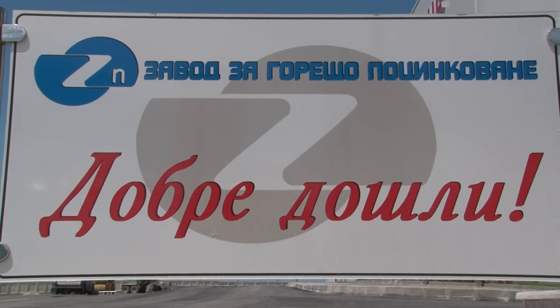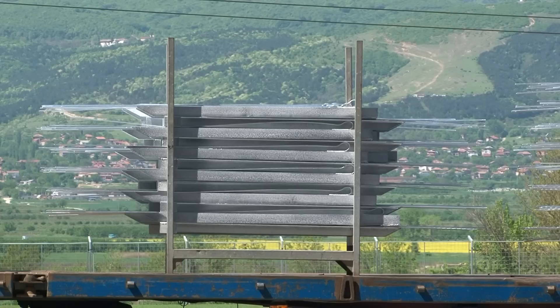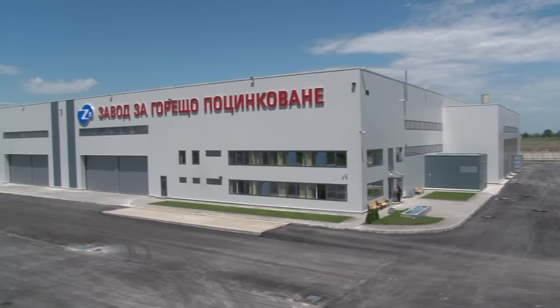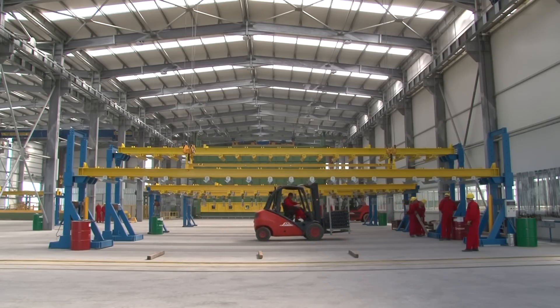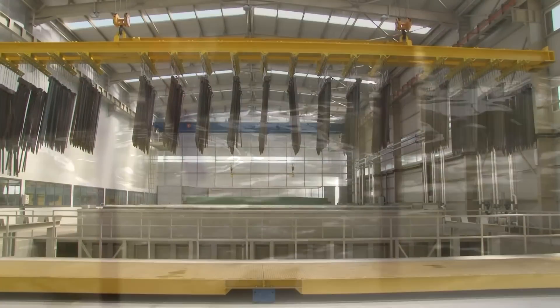Welcome to our new Zinc galvanizing plant. The plant is located near Plovdiv, the second largest city in Bulgaria, on a plot of 25,200 square meters, and the total built-up area of the production facilities is 6,200 square meters.